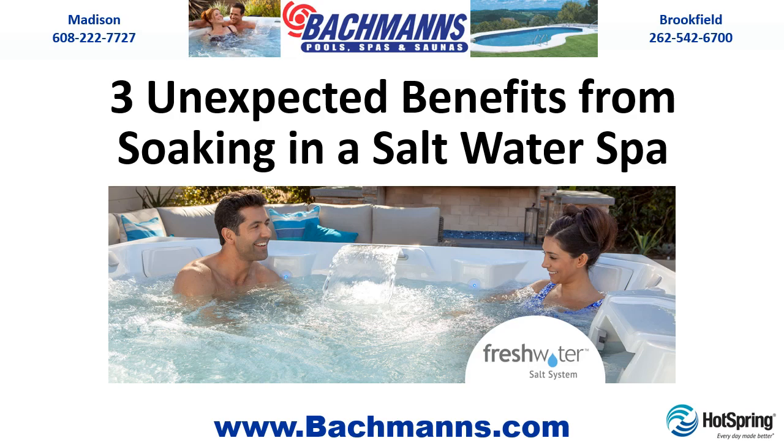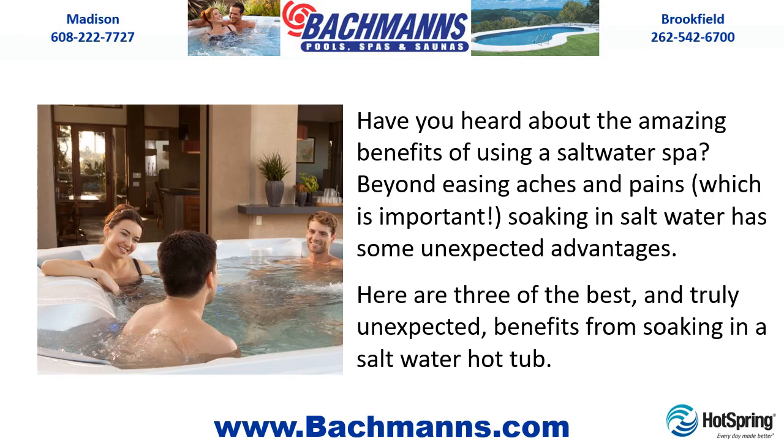3 Unexpected Benefits from Soaking in a Salt Water Spa. Have you heard about the amazing benefits of using a salt water spa? Beyond easing aches and pains, which is important, soaking in salt water has some unexpected advantages. Here are 3 of the best and truly unexpected benefits from soaking in a salt water hot tub.